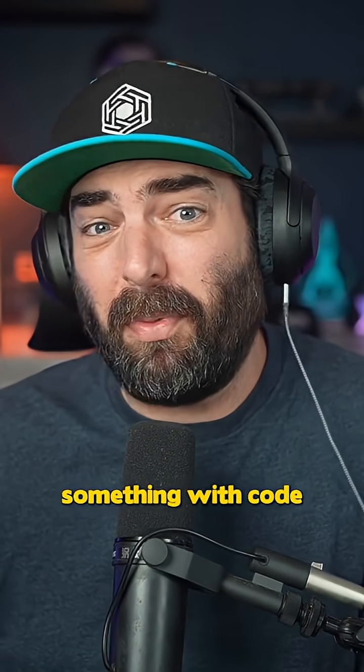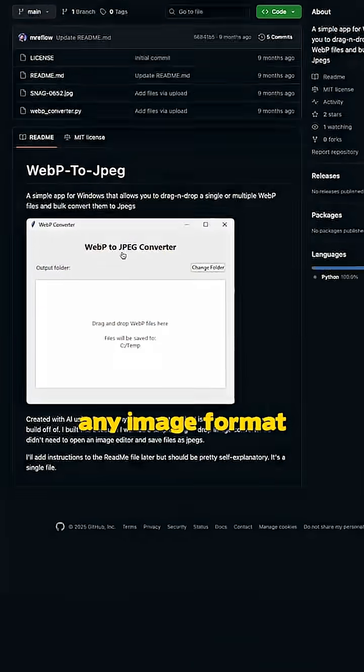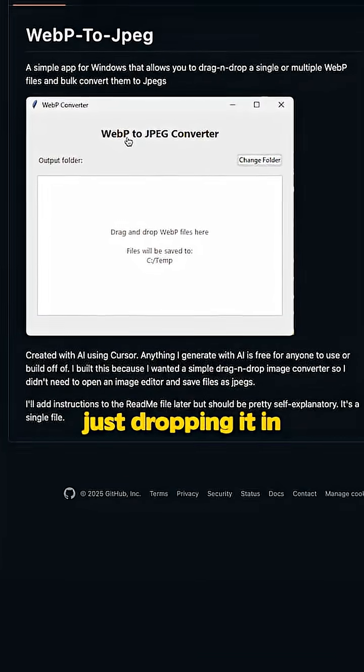But if I need to whip up something with code, I love to use Claude Code. I use it for creating little apps to automate day-to-day tasks, like this little tool that converts any image format to a JPEG by just dropping it in.